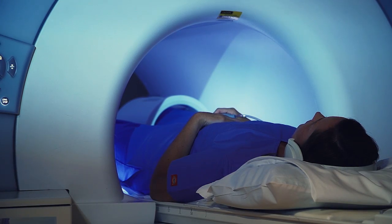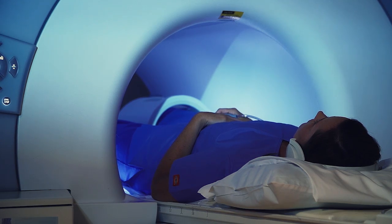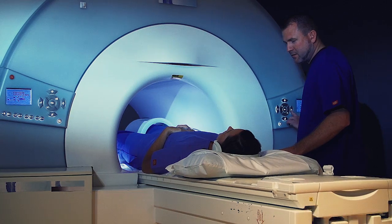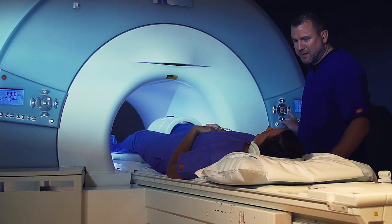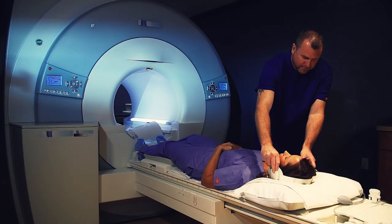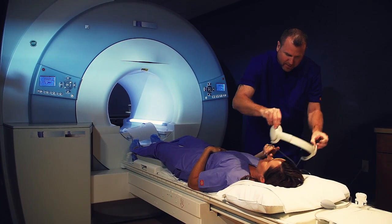You must lie very still during each sequence in order to produce clear images. Depending on your symptoms or prior medical history, you may also be given an intravenous contrast medium for your scan. The technologist will explain this procedure to you if necessary.